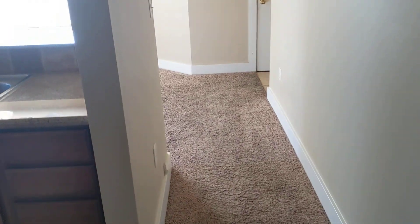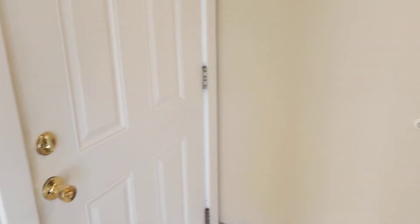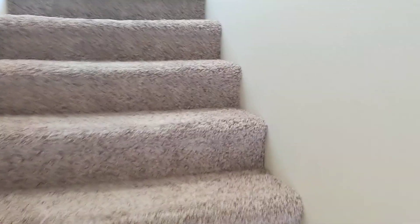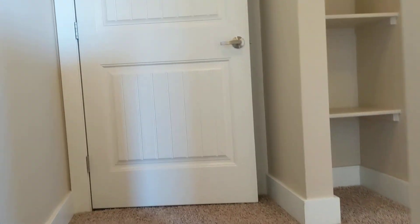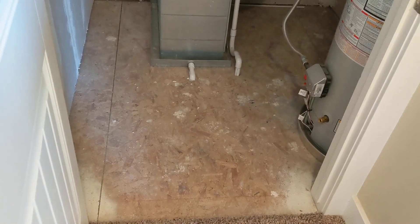Then we'll head down the hallway and go upstairs. The stairs are right off the front door. As you walk up, there's a door straight ahead that's your utility closet, which has the water heater and HVAC in there, but you could also use it for a little extra storage.